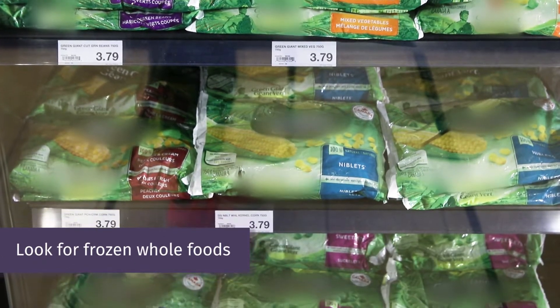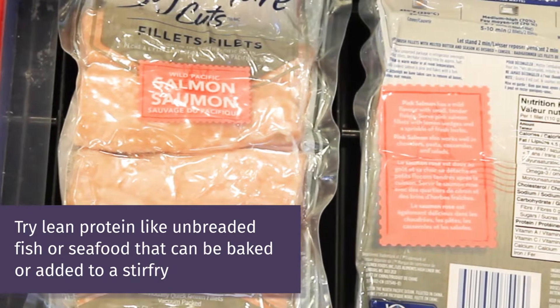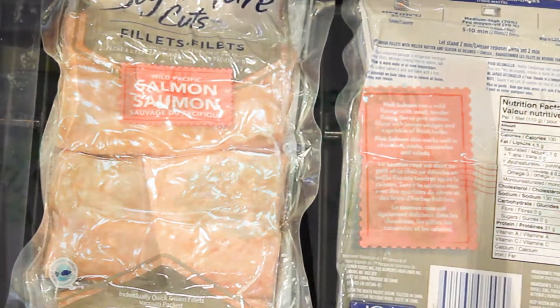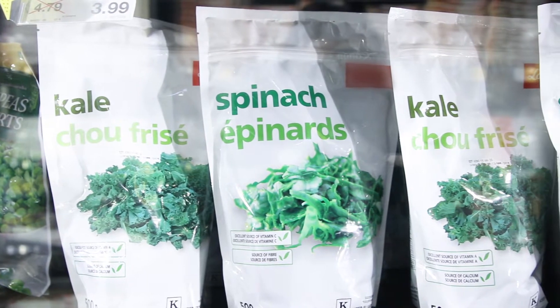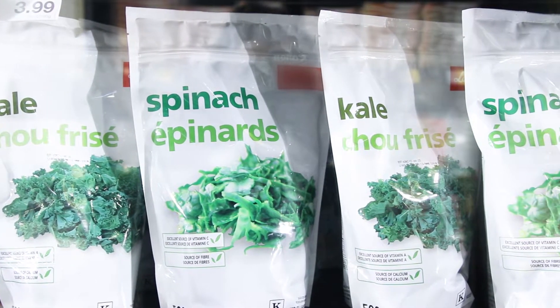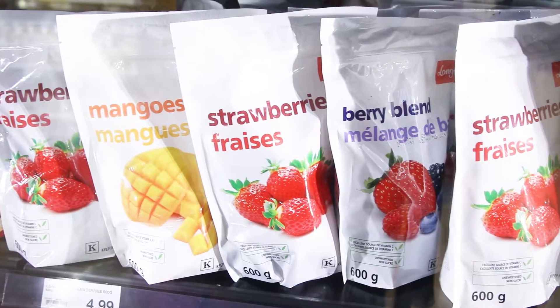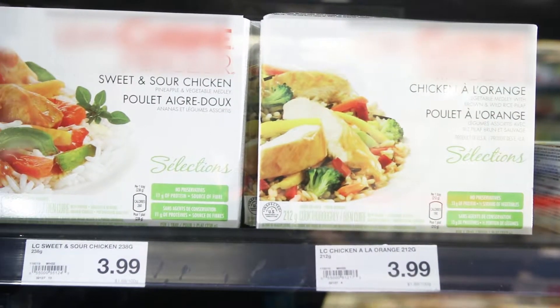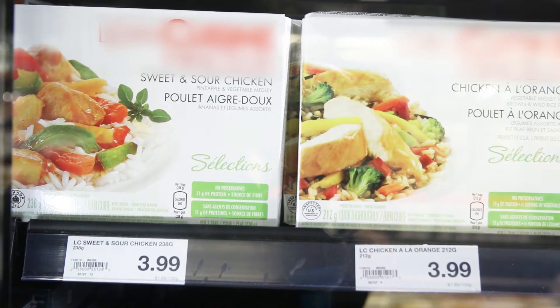Try lean protein like unbreaded fish or seafood that can be baked or added to a stir fry. Skip the chopping by buying pre-cut frozen vegetables that can be easily added to a stew, or frozen fruit to enjoy for dessert.